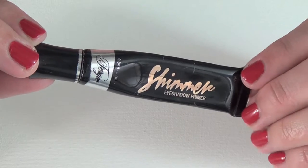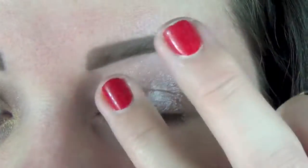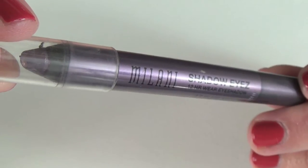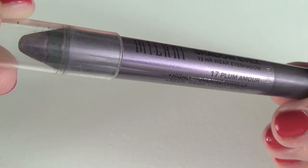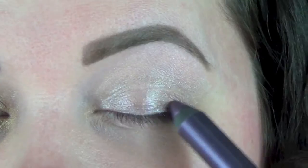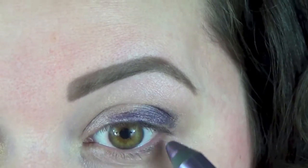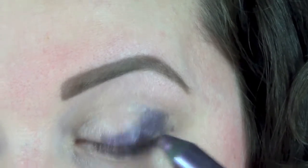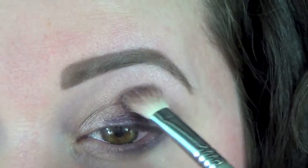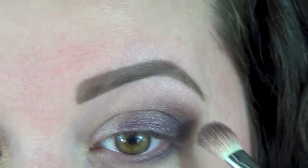I'm starting with my Fergie shimmer eyeshadow primer from the drugstore — it's under five dollars and works just as well as the Urban Decay Primer Potion. It has a really nice champagne color and I'm running that all the way from lash line to brow. I'm adding a color base using the Milani Shadow Eyes in Plum Amour — a reddish purple toned chubby pencil — laying it on the outer edge of my lash line up into my crease on the outer quarter of my eye and down below the lash line.